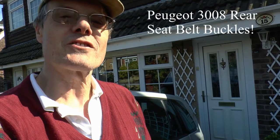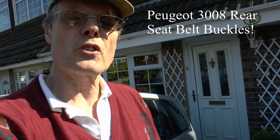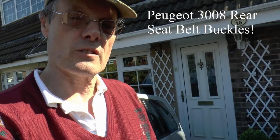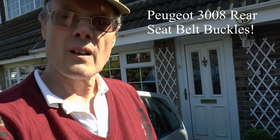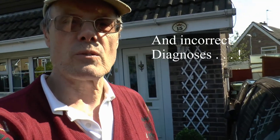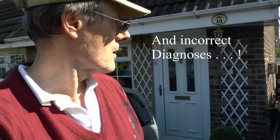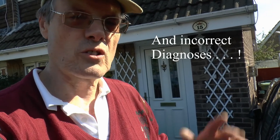Hey everybody, nice to see you again. Thanks very much for the comments on the ripping journey, that was great. The Fusion is about the same, but in a couple of days we're off down to Leasden, so we'll see if that makes any difference.